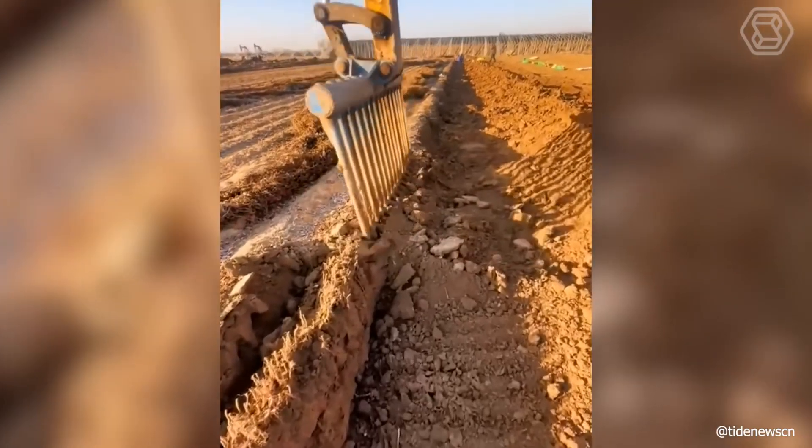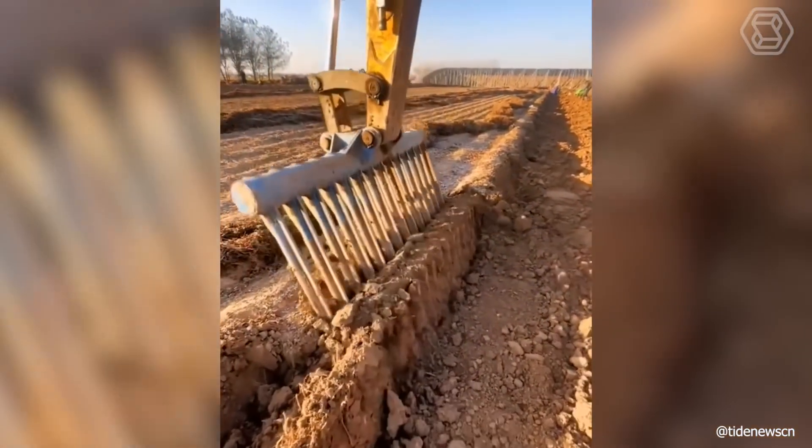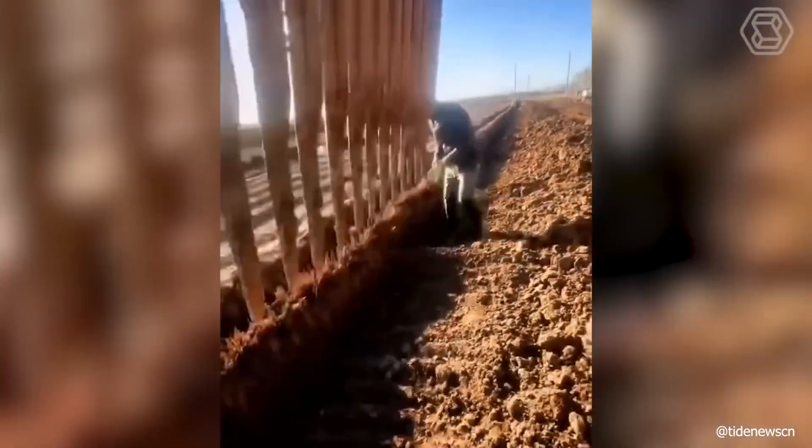It's not always easy to dig in the ground trying to find the ripe harvest, but if you have such a ripper with a large rake, it's a done deal.